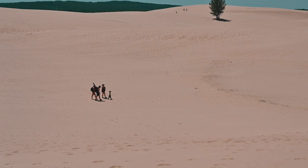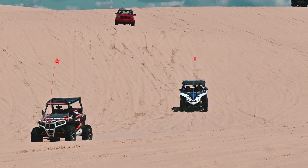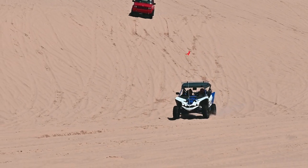The dunes are divided into three areas: the pedestrian area, where no vehicles are permitted; the ORV area, where no pedestrians are permitted; and the third area, which is leased by Mack Woods for tours — and that's where we're heading right now.